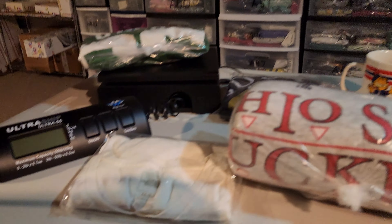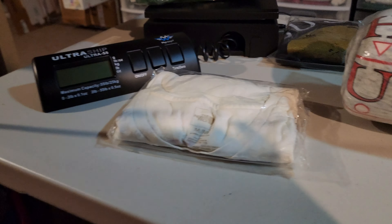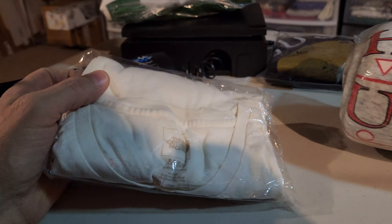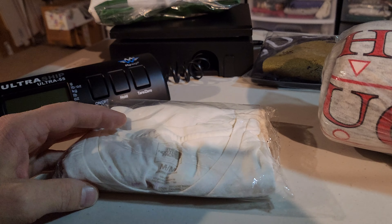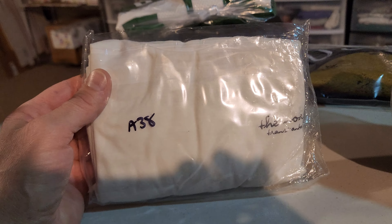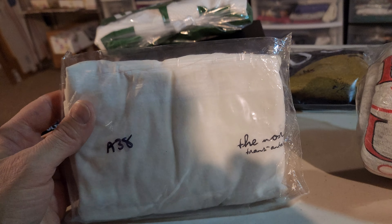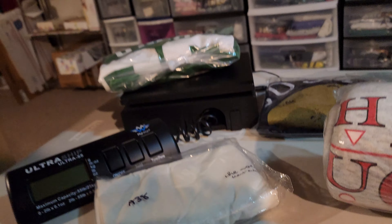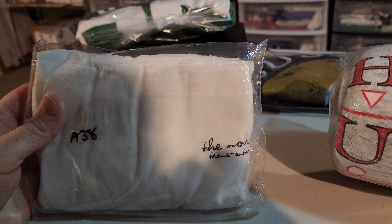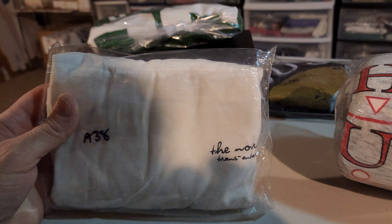Next up is a shirt I've had for several years — I didn't think it would ever sell but it finally did. This is a North Face Women's Trans Antarctica Dog Sled T-Shirt. I've had this for several years and I paid I think $3 for it only, and this sold for $13.28. It's going to cost $4.38 to ship it.